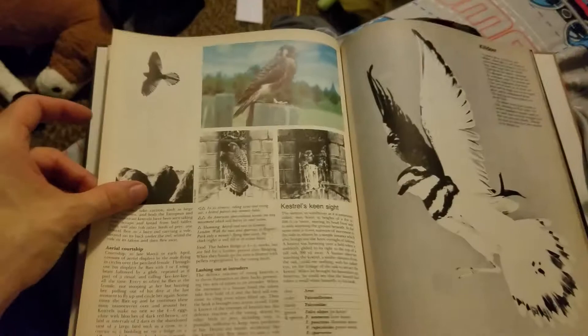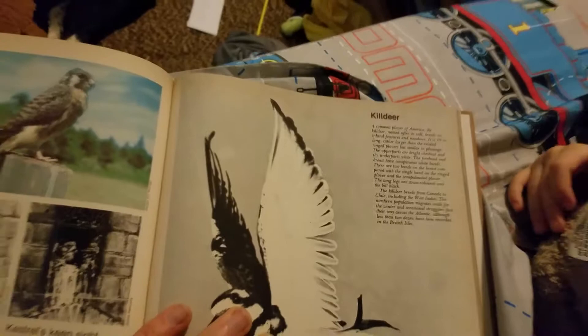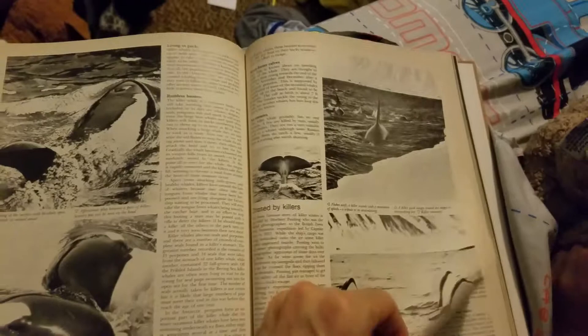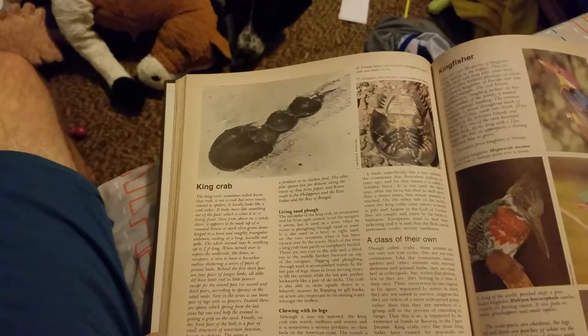And this here is called a killdeer — it's a different type of bird, a plover of America, named after its call. Here's a killer whale, and there's some more killer whales. There's a king crab — they're a living sand plow, it says. Chewing with its legs, coming ashore to breed.